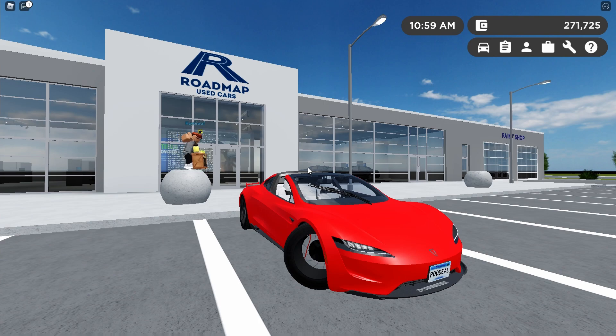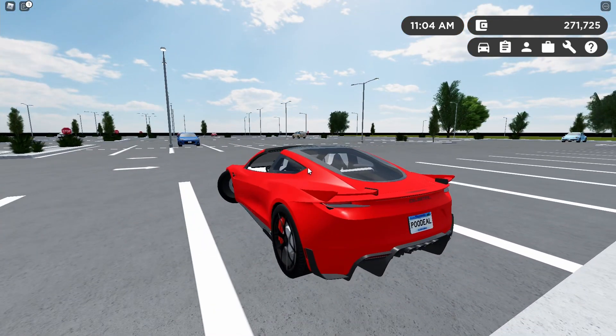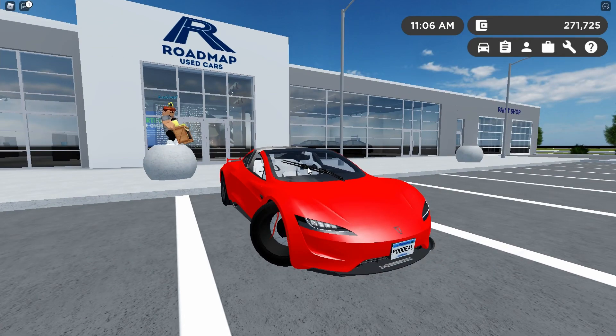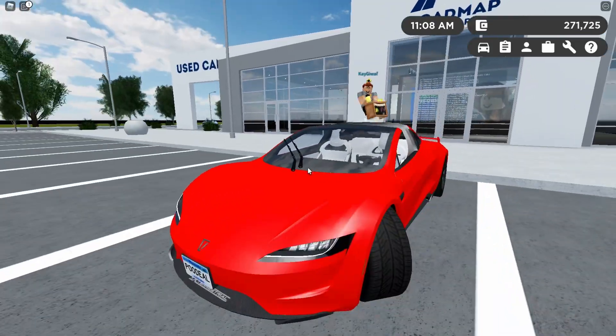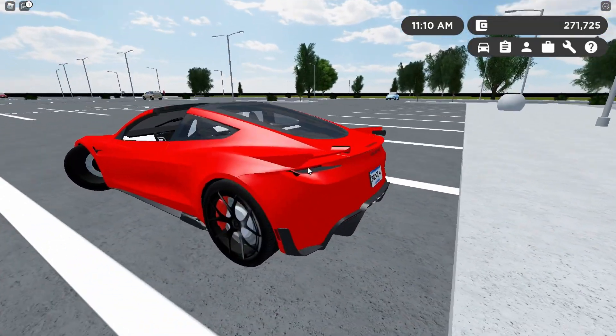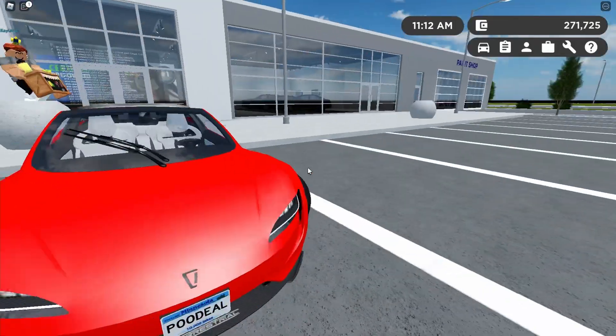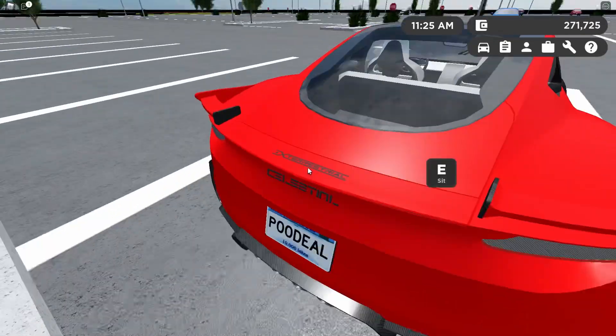Hey guys, welcome back to another video. This time I cannot believe it, but I am reviewing the 2023 Tesla Roadster SpaceX Edition. This is not my car - it actually belongs to K Giraffe, so thank you so much K Giraffe for letting me borrow your car for this review. I'm finally reviewing this car!